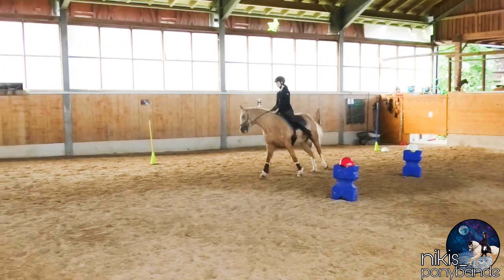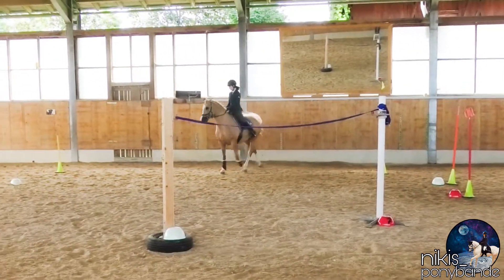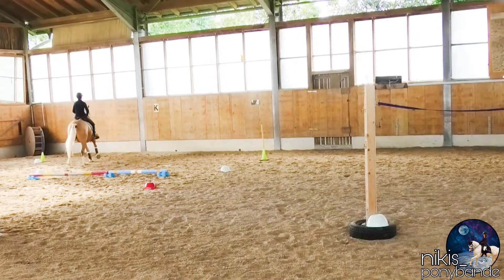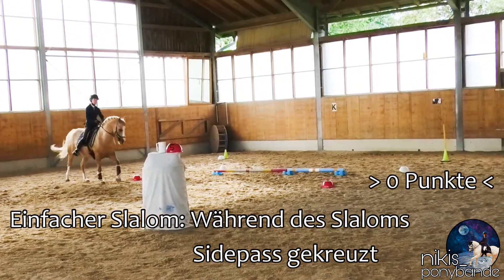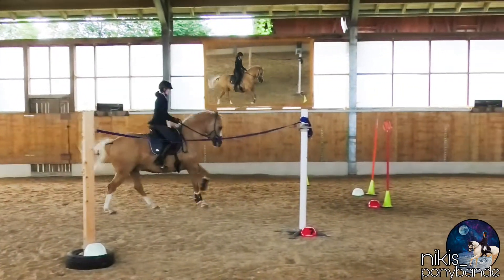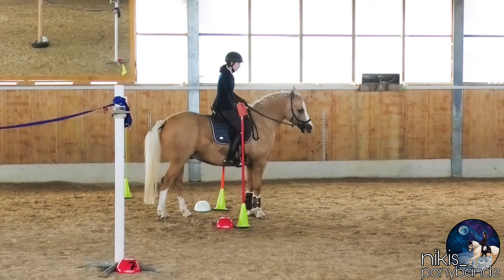The single slalom is something we need to train a bit more, as the transitions between the poles are not as fluent as they should be. And as we crossed — or Yuki jumped over the wide pole from the side pass — that's a no-go, and we got zero points for the single slalom.